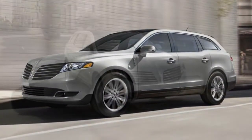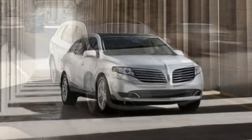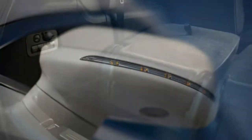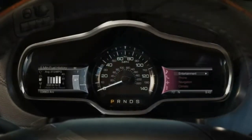Interior: The MKT's design does little to inspire or impress. The material quality is okay, but the all-black dash and dated, commonplace look of the center control layout are far from luxurious.